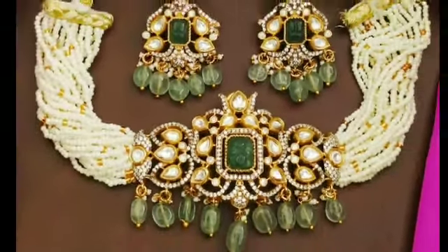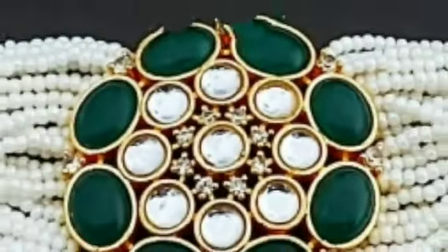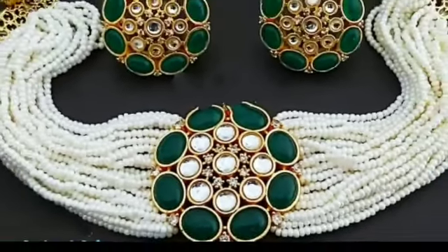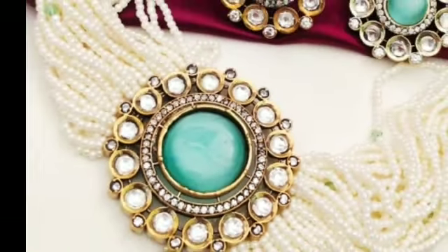Hi, hello, welcome to my YouTube channel — cooking and fashion all-in-one. If you are not watching for the first time, please subscribe and share this video. Today I will show you the latest pearl choker collections.